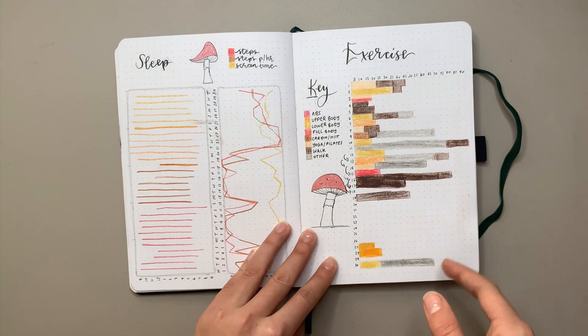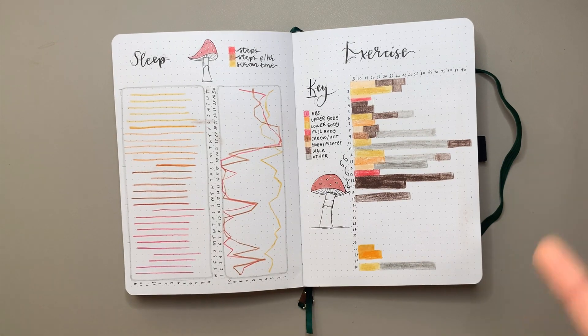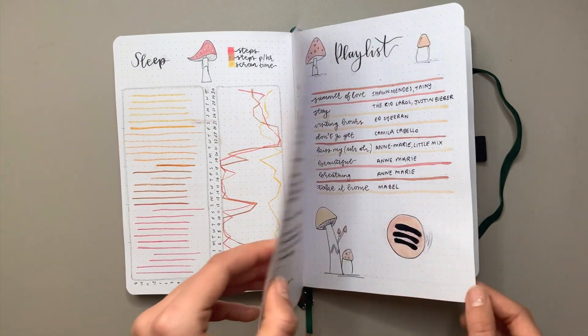I ended up using colored pencil to fill in most of the trackers because I didn't want to get my watercolors out every time I needed to update my bullet journal, but I think it turned out really cute.